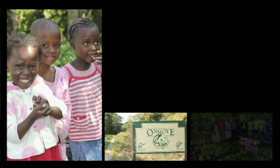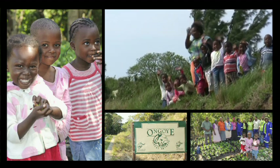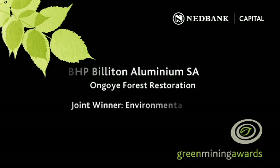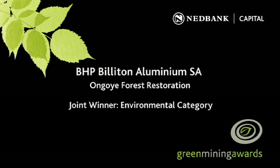For turning environmental benefits into community profits — a win-win story — BHP Billiton's Ongoye Forest Restoration Project is a joint winner of a Nedbank Capital Green Mining Award in the environmental category.